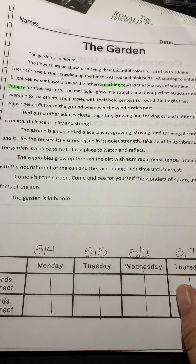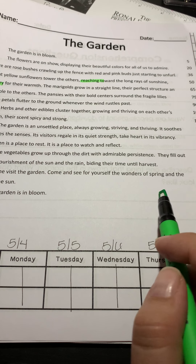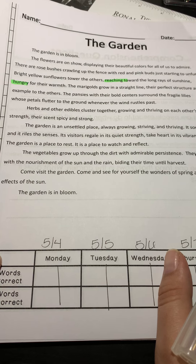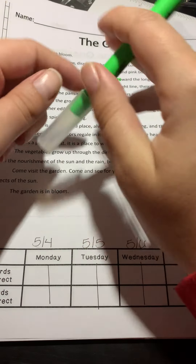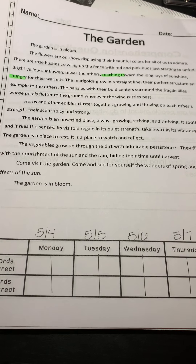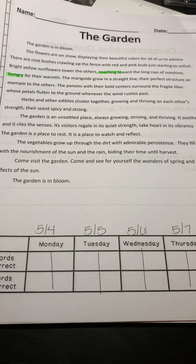And then, what do you think this means down here where it says, 'Come see for yourself the wonders of spring and the effects of the sun'? What does that part mean? What are the effects of the sun? What does the sun do for the garden? It helps it to grow — the effects of the sun are these plants that are growing.